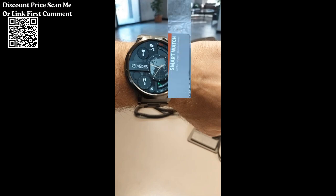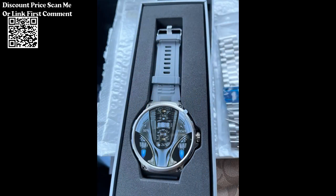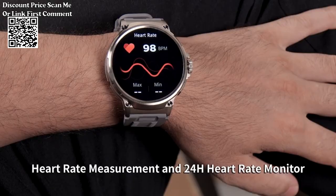Keeps users informed with notifications for calls, messages, and app alerts, ensuring they stay connected even when their smartphone is not readily accessible. Utilizes a responsive touchscreen interface, providing intuitive navigation and easy access to the smartwatch's features and settings.